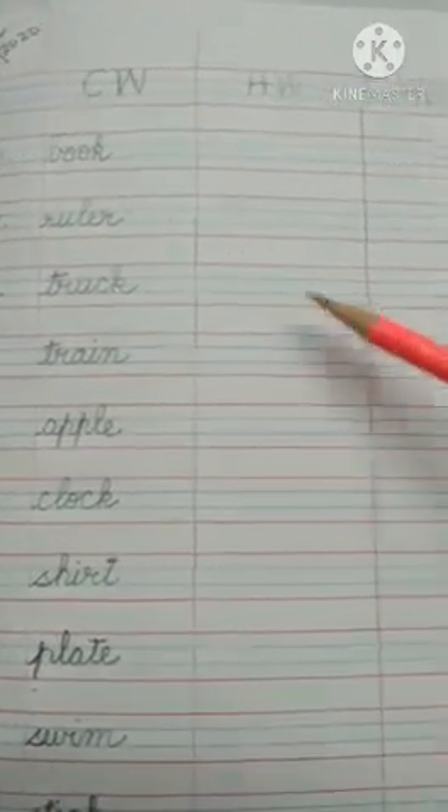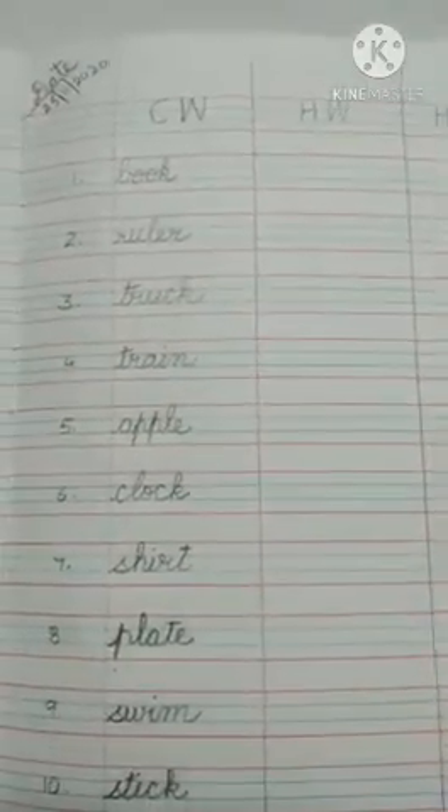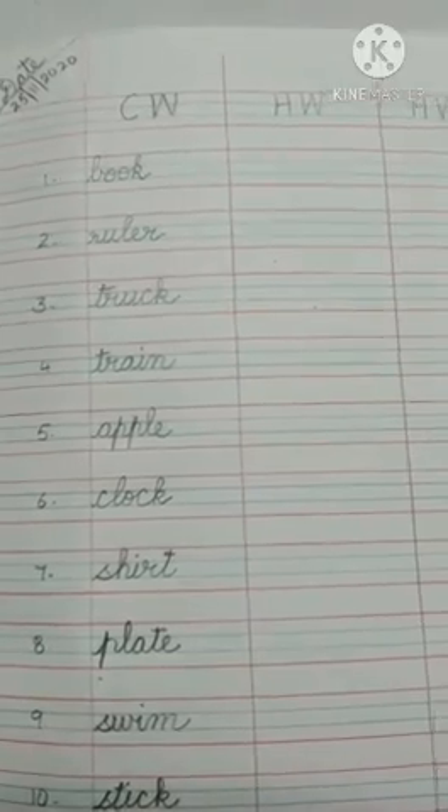So children, you should do your homework and learn the spellings for dictation. Have a nice day.